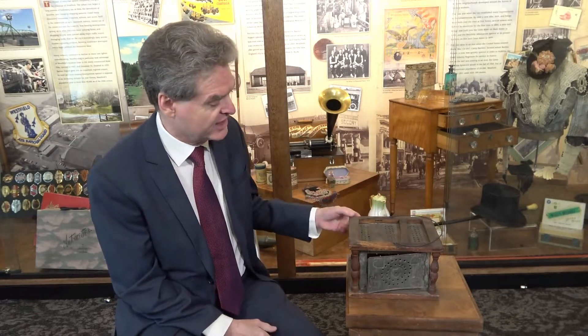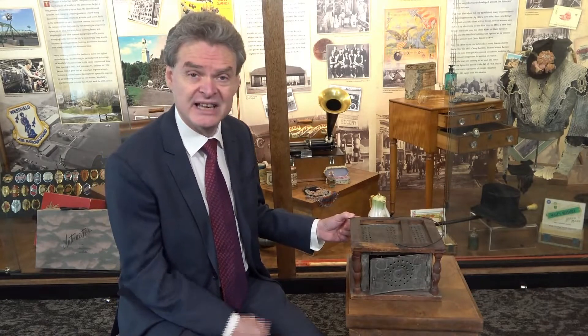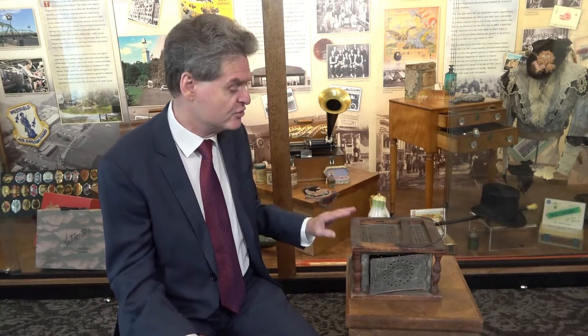I'm Guy McLean, the director here at the Westfield Athenaeum, and we're looking at some of the artifacts in our new exhibit on Westfield history. This is a particularly interesting device and shows you how things have changed over the years. Back in the 18th century, the late 1700s primarily, people used these.